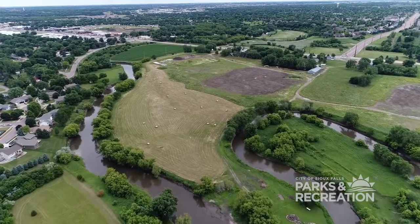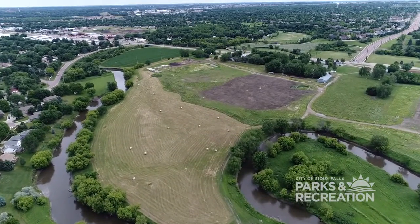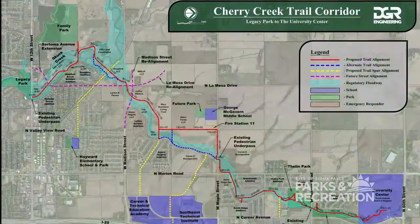Eventually this trail will go all the way northwest up into University Center following Cherry Creek. It's a long-anticipated trail extension and it'll eventually make a nice northwestern trail loop for Sioux Falls residents in that area.